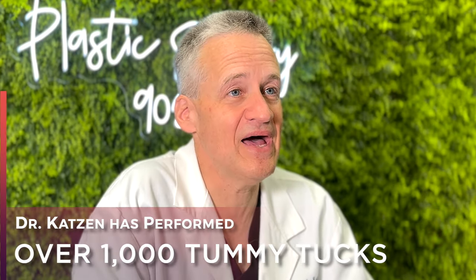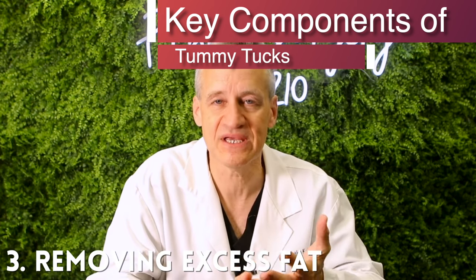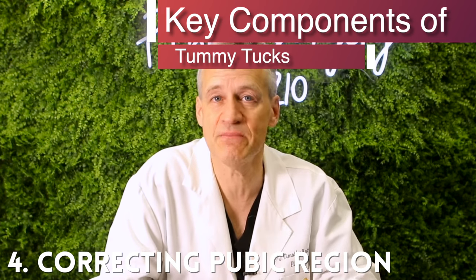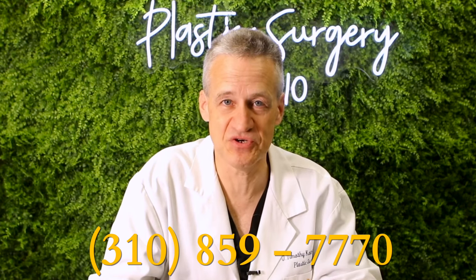We've done at least a thousand tummy tucks and many more body lifts. Key components of a tummy tuck include muscle plication with permanent suture, belly button relocation, removal of excess skin and fat, correcting the pubic region, and it's often combined with liposuction of the hips to get you that perfect shape. If you're thinking about a tummy tuck or don't know where to start, please give me a call at 310-859-7770.